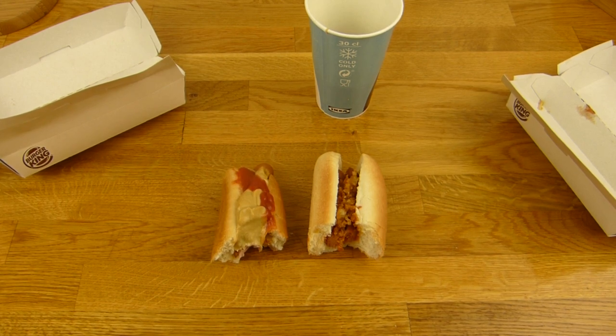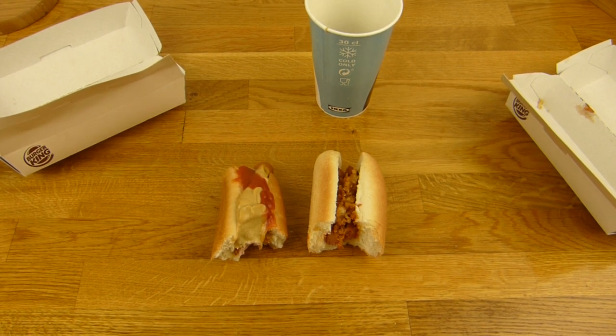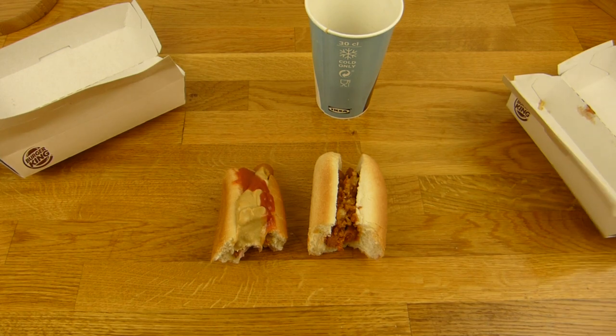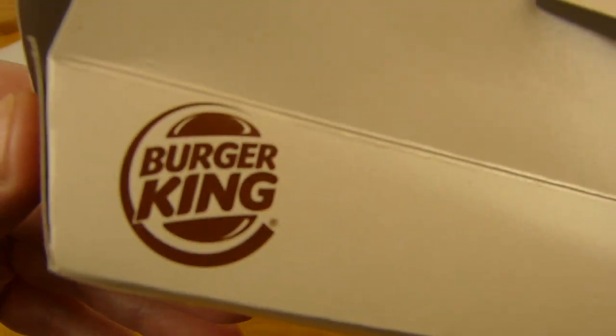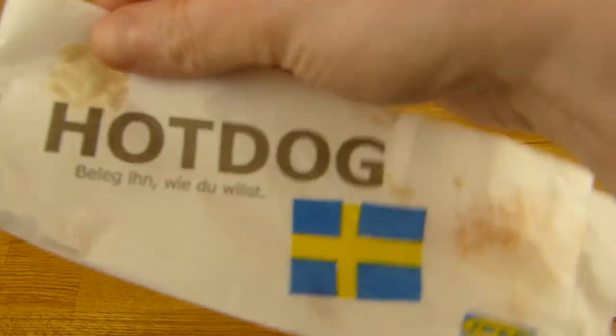So, it's hot dogs — two of them. This time it's a taste comparison between Burger King Grilled Dogs and IKEA hot dogs.